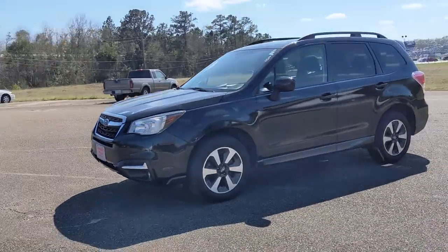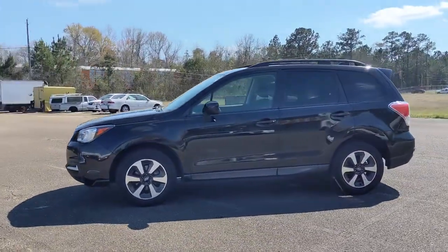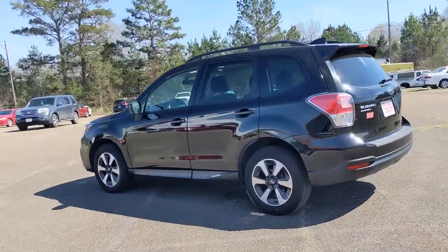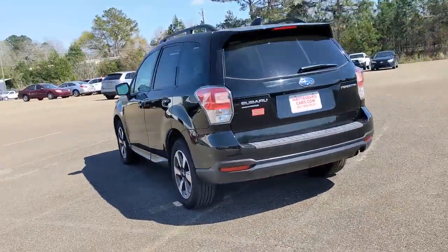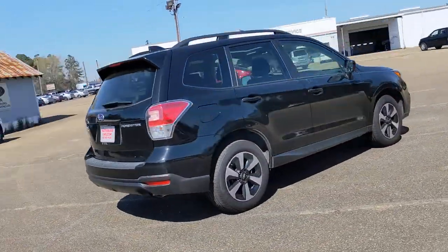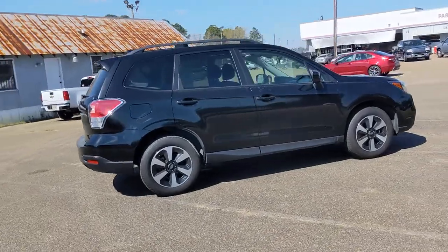This could be the car for you. The 2018 Subaru Forester. Here's a refined, well-built Forester that's ready for adventure. From all-weather capability to flexible cargo space and impressive safety features, this sensible SUV is equipped to take you places in style.